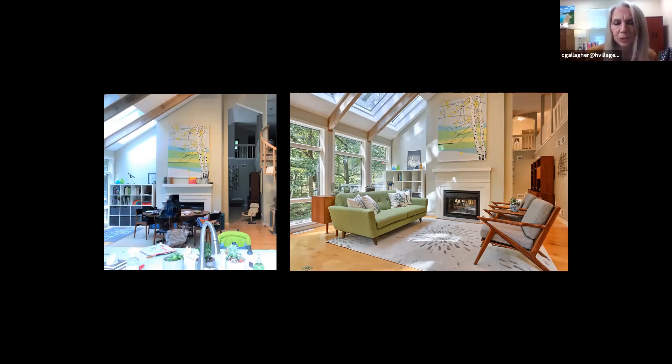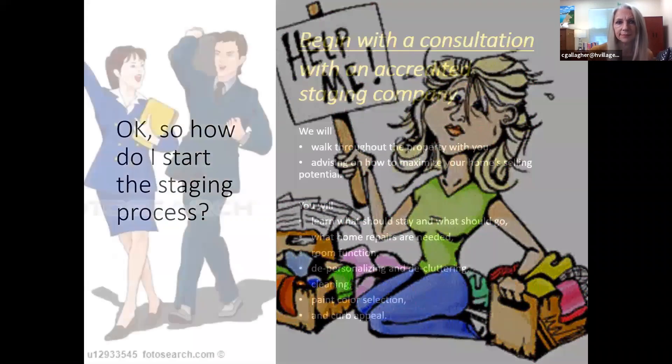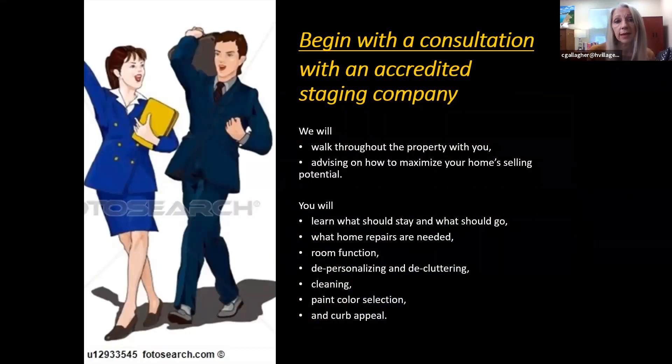So how do you start staging? The first thing, especially in occupied homes, is to have a staging consultation with an accredited staging company. Look for that accreditation — people who have gone through training and continually keep up to date with continuing education on the staging industry, what's working and what's not, and where the real estate industry is going. There are a lot of talented people who still don't know a lot of the intricate things, so accreditation is important.